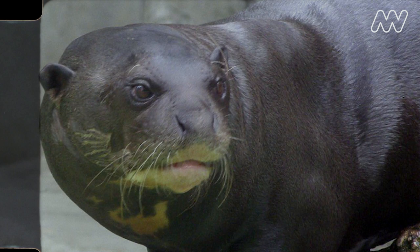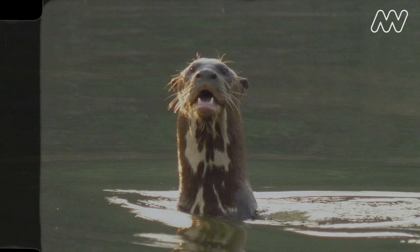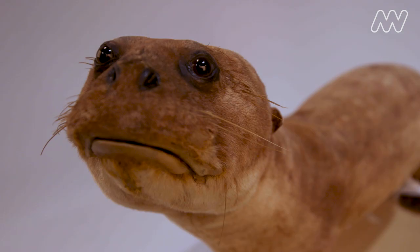I have looked at a lot of images of the actual species — the giant river otter — and they do have very downturned mouths naturally, so I don't know that it's too far off.